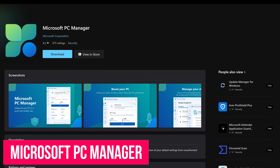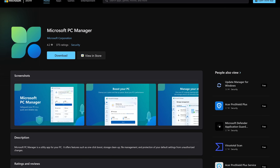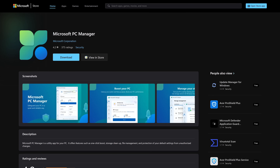If you feel that you must use a cleaning utility app, check out Microsoft PC Manager. It's available in the Microsoft Store and is actually made by Microsoft. It features storage cleanup and management along with a one-click PC boost.